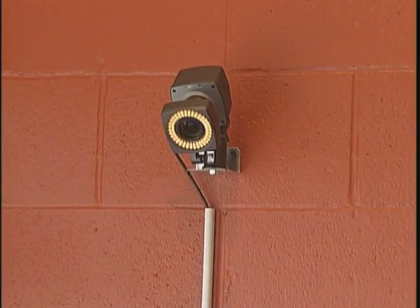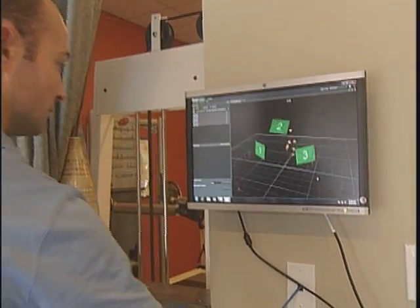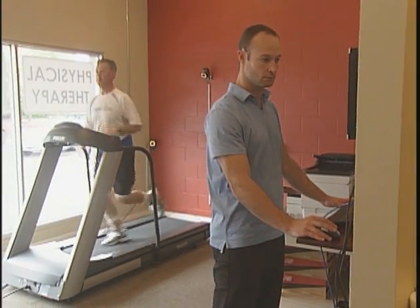The cameras that we're setting up here are actually going to look at exactly how your foot, your knee and your hip move. And that might give us a lot of clues as to why that particular knee injury is there. The technology is used in only 5 cities in North America, and according to these guys, it takes a lot of the guesswork out of diagnosing the problem.